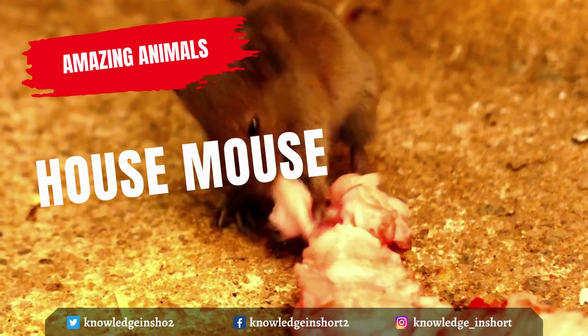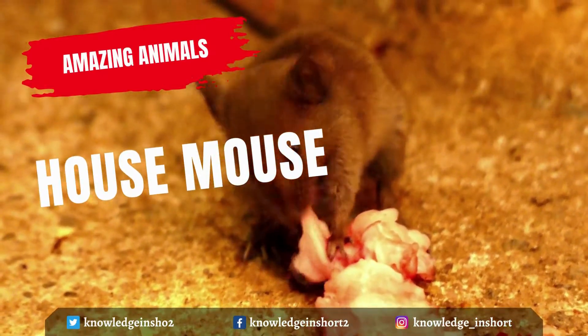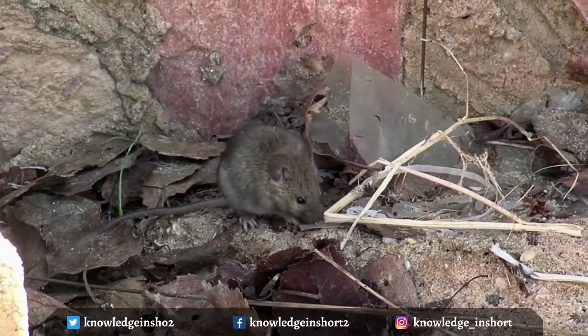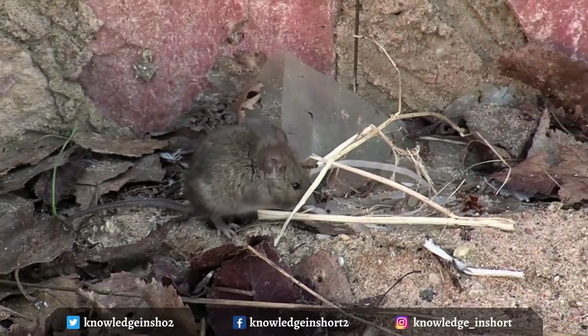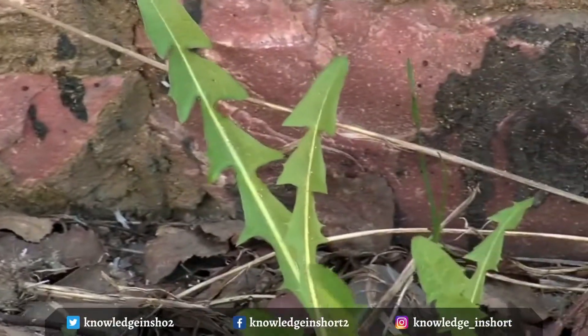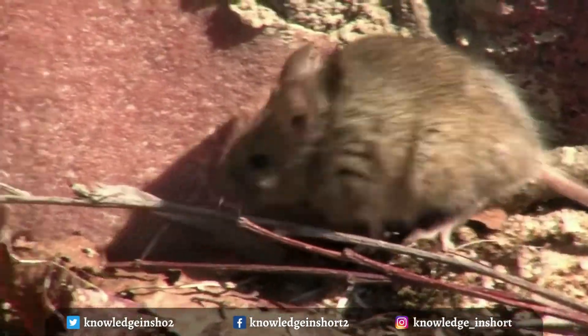Mice have a slender body, blunt or tapered muzzle, scantily-haired prominent ears, narrow hind feet with bald soles, and sharp, small claws. The thinly furred tail appears hairless; it may be about as long as the head and body, or it can be much shorter. They usually grow up to three inches with tails nearly as long as their bodies.